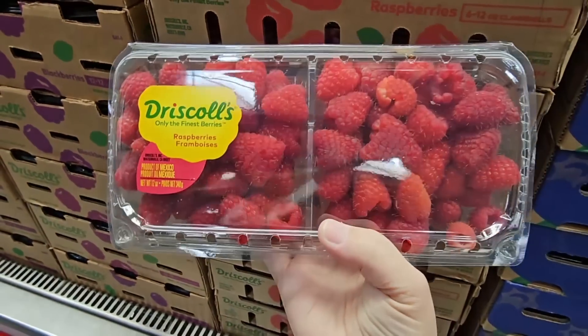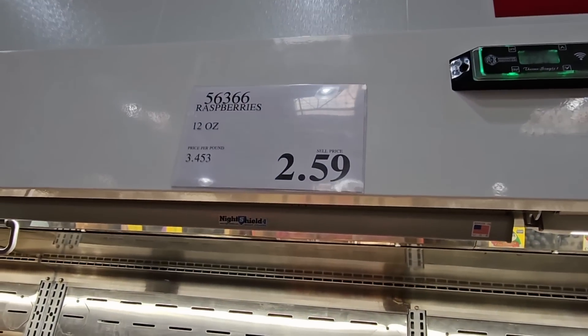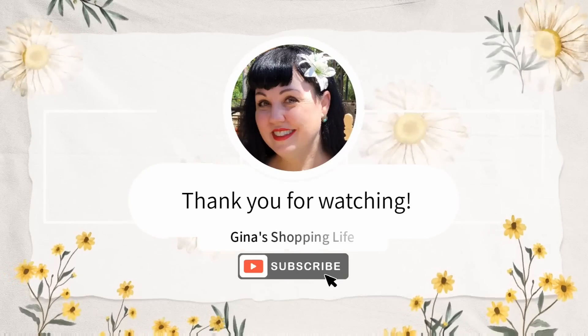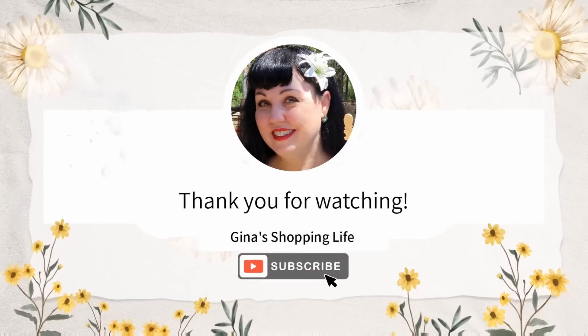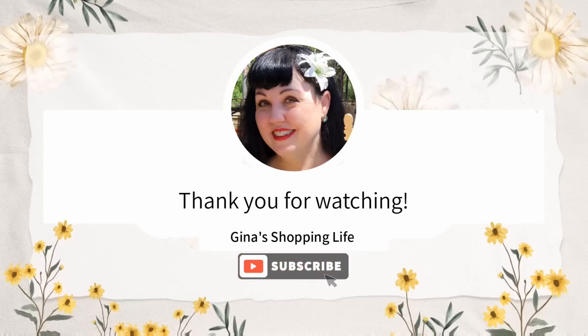Now raspberries — when you find a good deal on raspberries it's always best to grab it. $2.59 for that. Thank you so much for coming along with me today for this week's best deals. Take care and I will talk to you later.